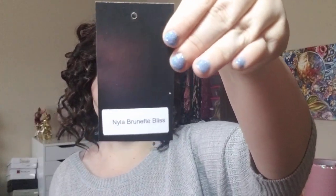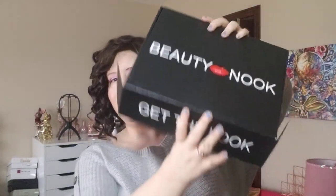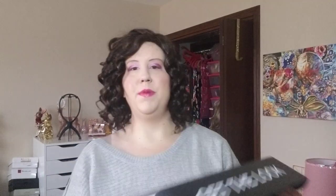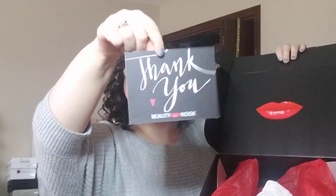It's in the shade Brunette Bliss — I love that shade name. There are also other colors available, but this is Nyla in Brunette Bliss by the Beauty Nook. It always comes in such great packaging — a very sturdy cardboard box with the shade name on the outside. When you open it up it's all very nice and neat, and there's always a thank you card that says 'You are beautiful, thank you for your support.' I got introduced to them through several wig sisters and I absolutely love the styles.